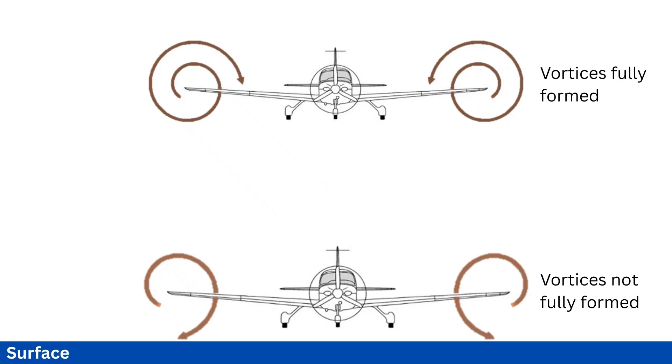GEVs fly close to the surface and thus do not let the air swirl to the upper surface of the wing. Before the vortex can be formed, the moving air hits the surface, which creates even more lift.